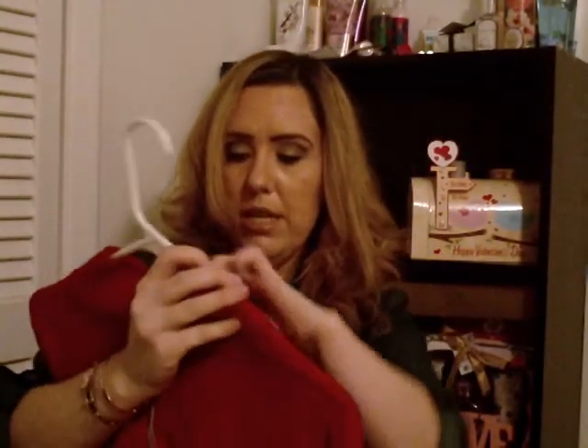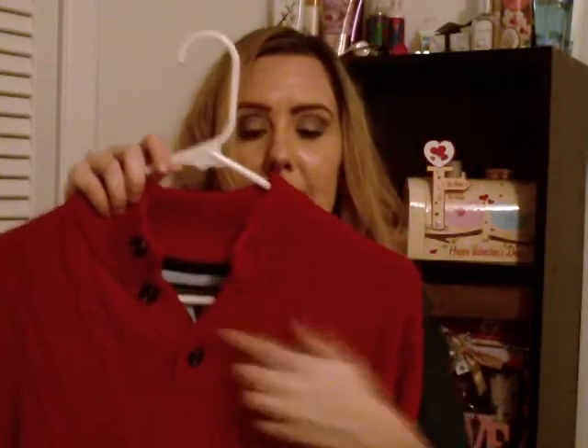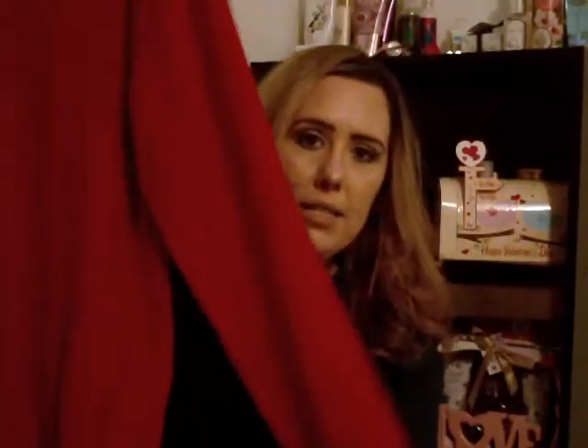This one is Tommy Hilfiger. The original price was $49, and Marshall's had it for $19.99, and I got it for $10. Look how nice this sweater is — there are like three buttons up here, it's kind of a cable knit, and it has the little Tommy Hilfiger logo. You can see how it buttons up, and those are the sleeves all the way down.